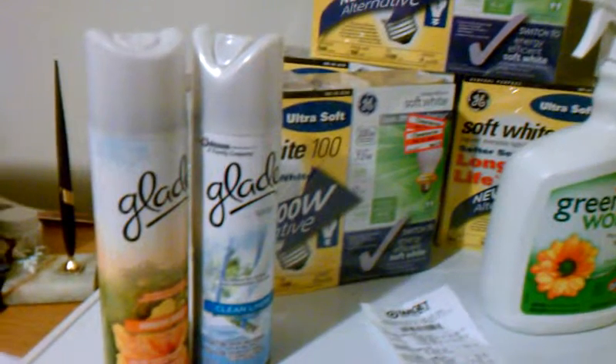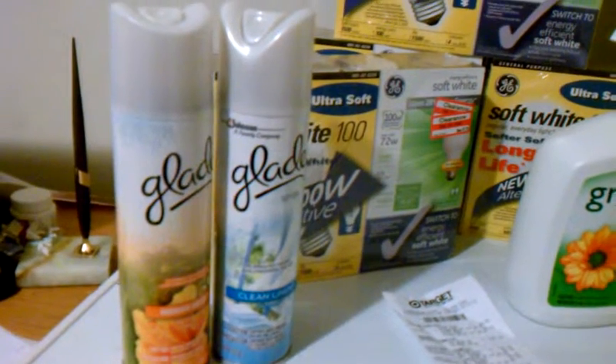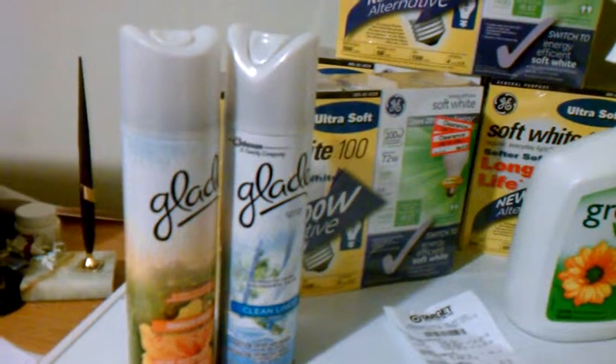We got two of the Glades. They are $0.97 with a $1 off coupon on Target's website, making them free.